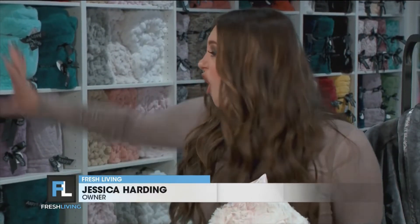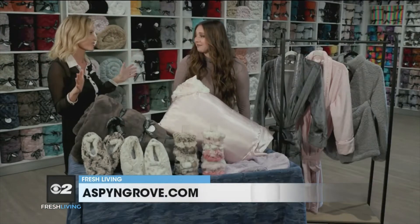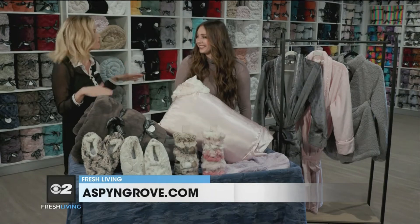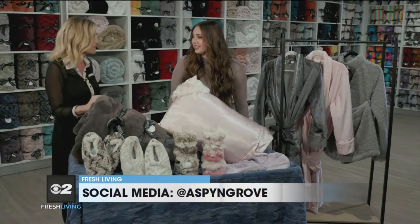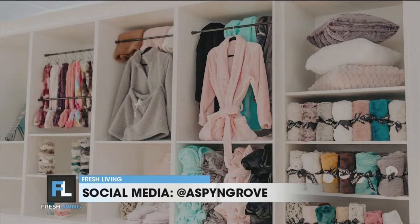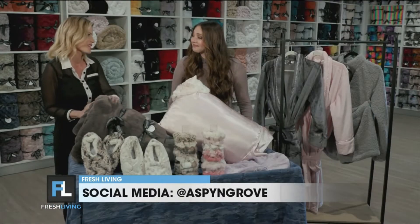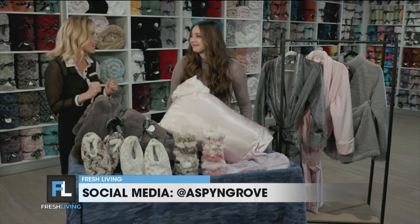So we're going to have lots of giveaways, lots of food and treats, and you're going to come in and get to feel all of these blankets. Just looking around us, there's so much to look at. It's such a beautiful shop. What do you guys sell for people who aren't familiar? We sell Minky material — it's a faux fur and it's a super soft material. Just touching these, it's so cozy. It's like a warm hug.